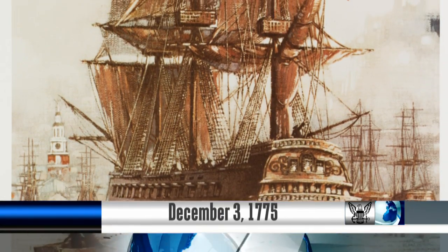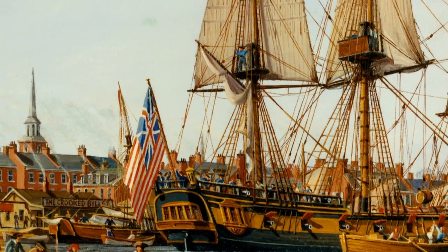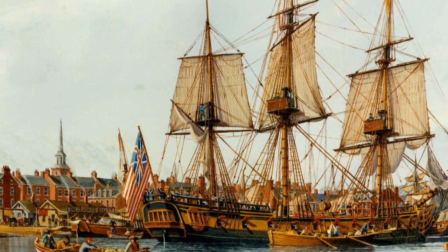On December 3, 1775, the first American flag was raised aboard a continental ship. Lieutenant John Paul Jones hoisted the Grand Union flag on USS Alfred during its commissioning ceremony in Philadelphia.